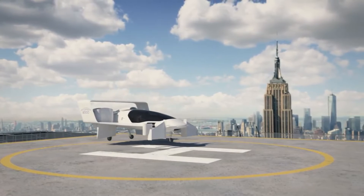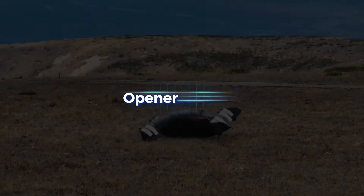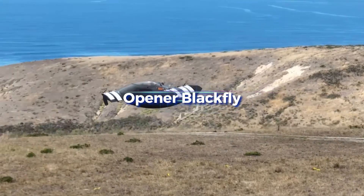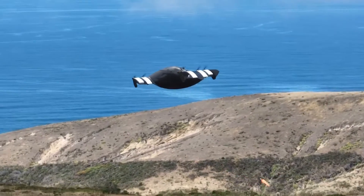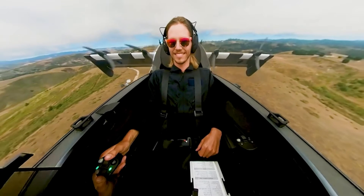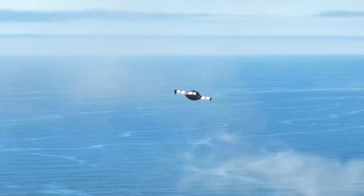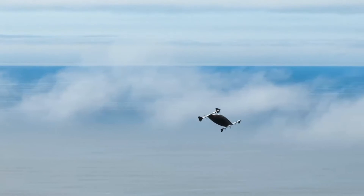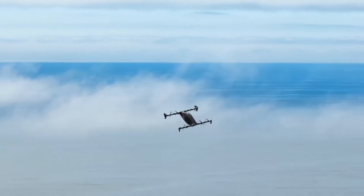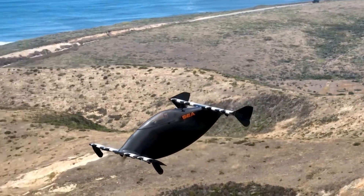The Opener Blackfly is a personal flying machine that can effortlessly transport you to the skies. This aerial vehicle takes off and lands vertically like a helicopter but flies more like a plane, and it's powered by electricity. It features a single-seat cockpit with a bubble canopy and two wings, each with eight propellers. Canadian engineer Marcus Leng, who established Opener in 2008, is responsible for its design.